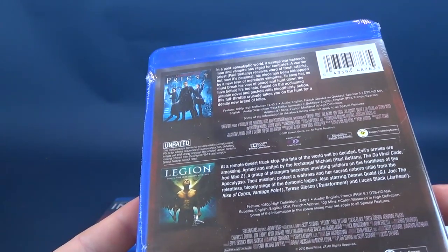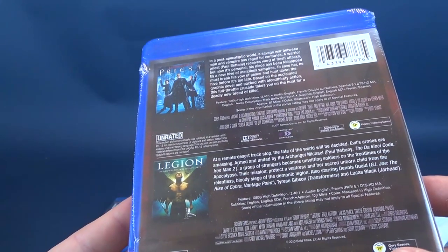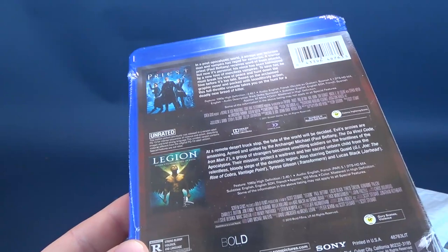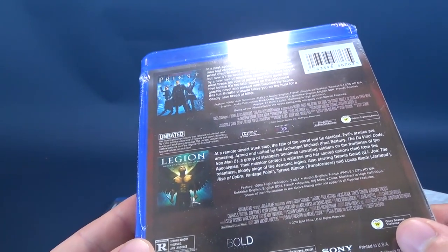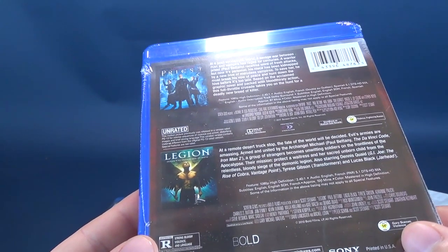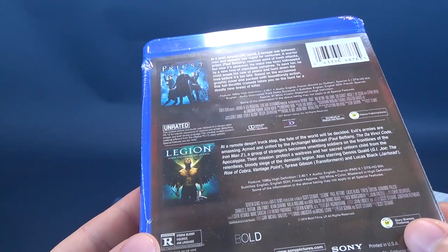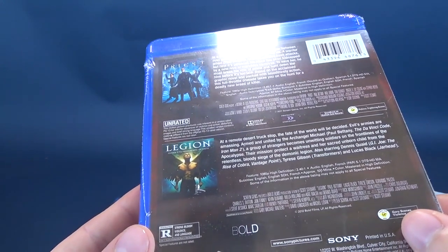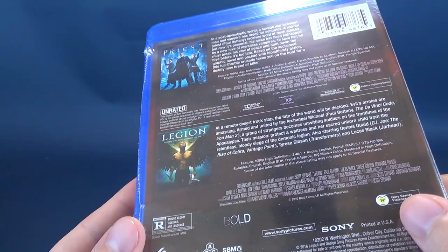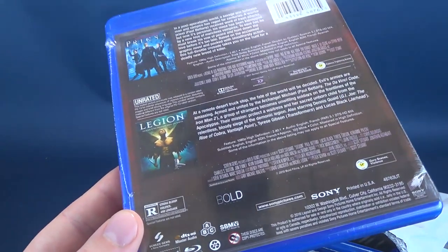Priest says: in a post-apocalyptic world, a savage war between man and vampire has raged for centuries. A warrior priest, played by Paul Bettany — many of us know his vision from the Marvel films — receives word of fresh attacks, but now it's personal. His niece has been kidnapped by a new hive of merciless vampires. To save her, he must break his vow of peace and hunt down the hive before it's too late. Based on the acclaimed graphic novel and packed with bloodthirsty action, this full-throttle crusade takes you on a hunt for a deadly new breed of killer. This was released in 2011.